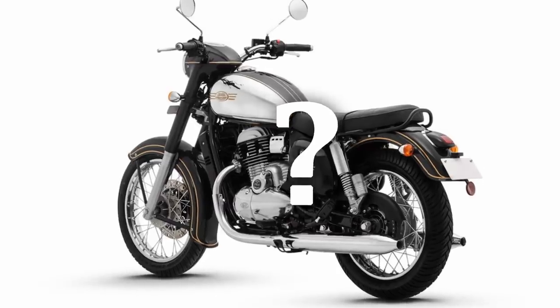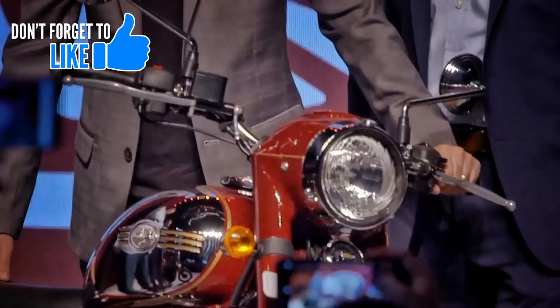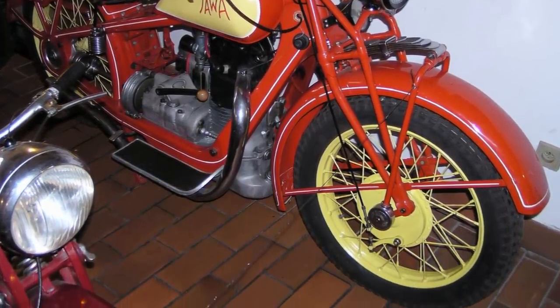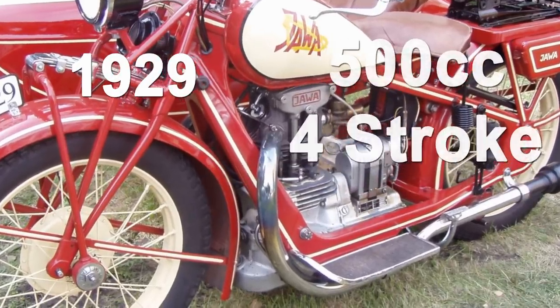Now what about Java? They said it was named after the first ever Java motorcycle. This is the original Java — the first motorcycle from the Czech Java company. It was manufactured in 1929 and has a 500cc four-stroke engine.